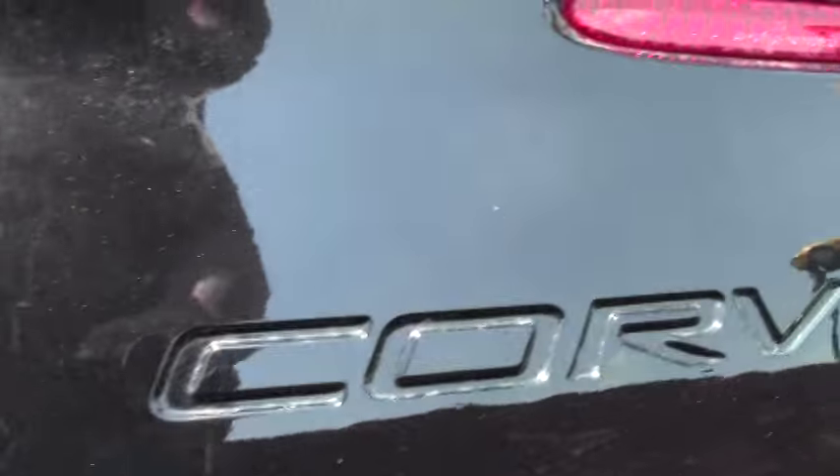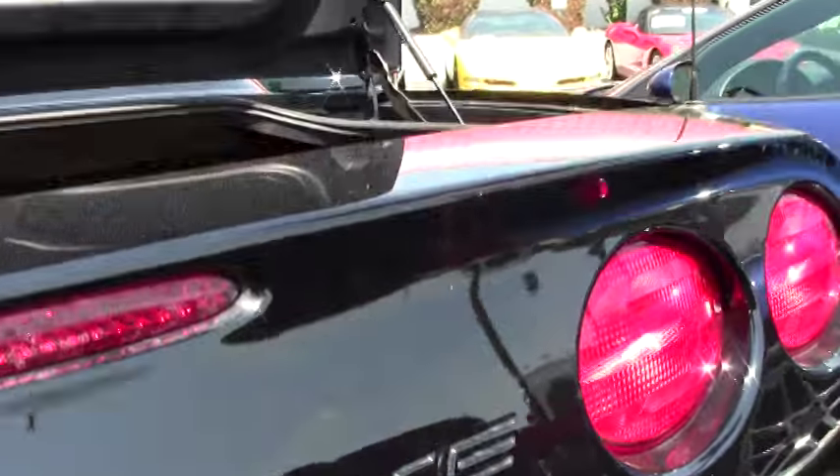Paint is very good on the back as well, and our carpeting in the trunk is almost like new.